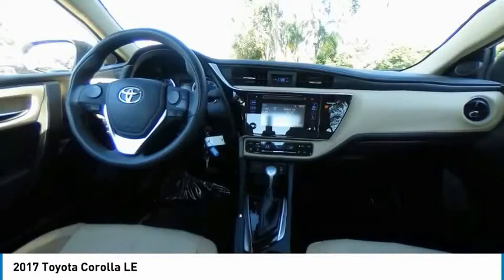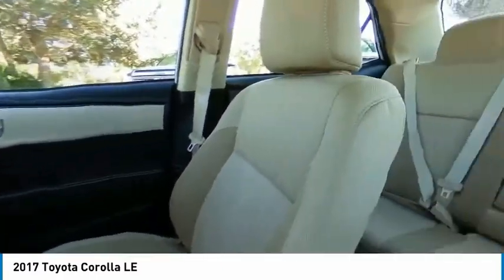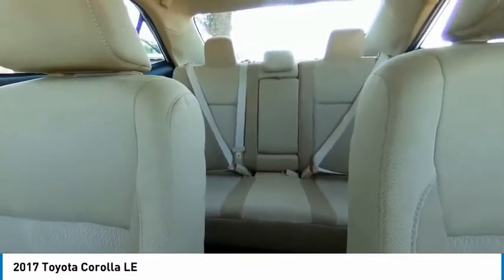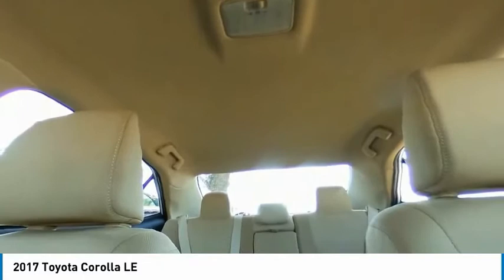Front disc rear drum brakes, FWD, remote trunk release, steel wheels. Searching for a dependable vehicle that looks great too? You found it, so stop in today.